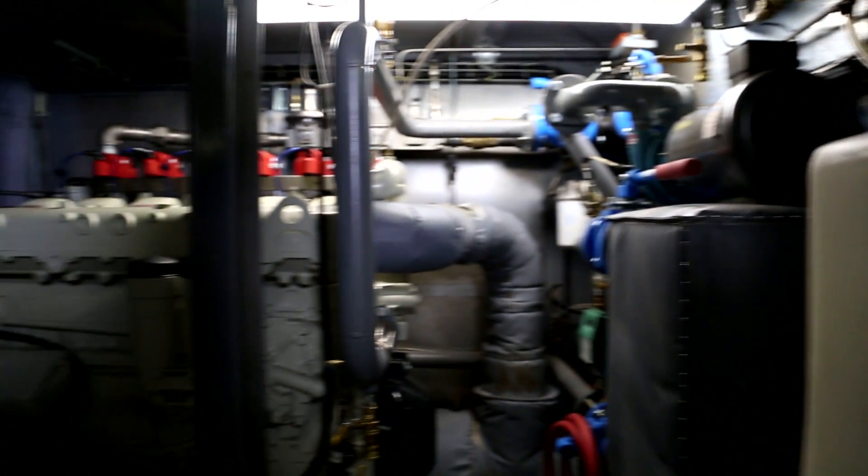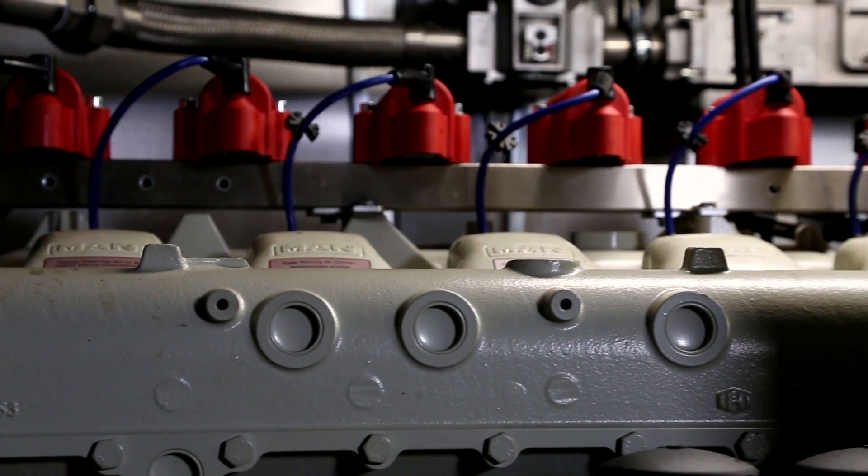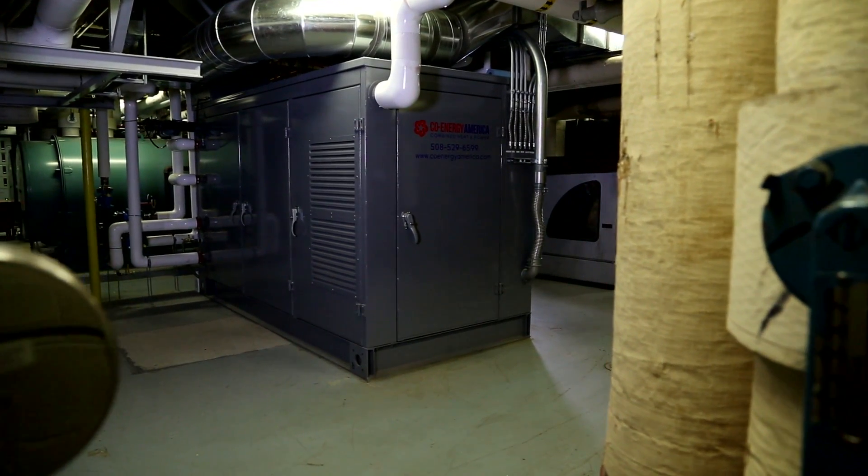One of the major questions everyone asked when we were talking about installing this unit was: how loud is it going to be? Everyone's first thought is it's a generator, and their impression of generators is they're loud. Well, this unit, with the sound attenuation cabinet it's in, is no louder than a boiler. It's very quiet.